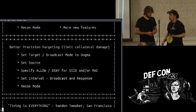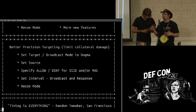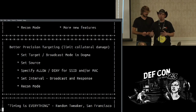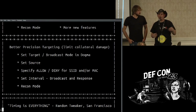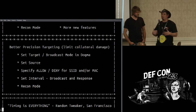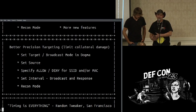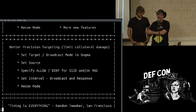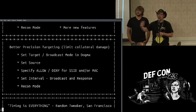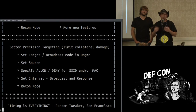The idea with recon mode was to give you a landscape so you're not just turning on the pineapple and turning on karma blindly. In the fifth iteration, the Mark V, we've set it up so you can specify filters — allow lists and deny lists based on SSID. If you're only interested in a particular access point, say everyone in the company associates with that AP, you can filter by that or by MAC address.